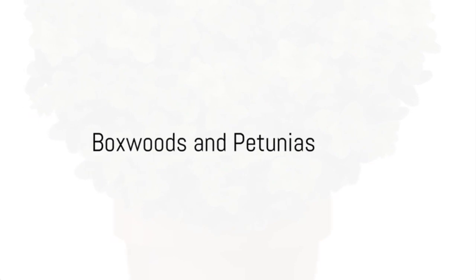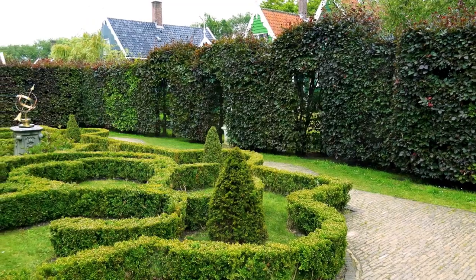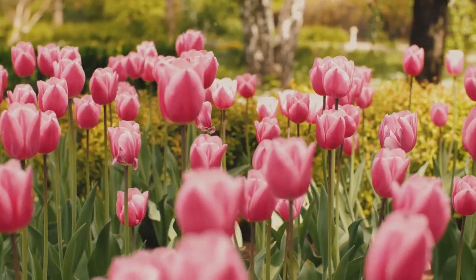Coming in at number 2, we have boxwoods and petunias. Their contrasting growth habits create visual appeal, bringing structure and color to any garden bed. And finally, at number 1, we have peonies and irises. Their overlapping bloom times create stunning visual appeal for an unforgettable garden display.